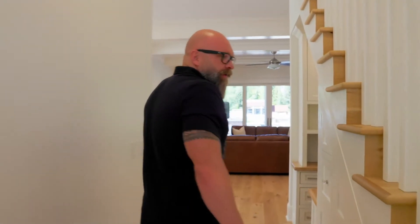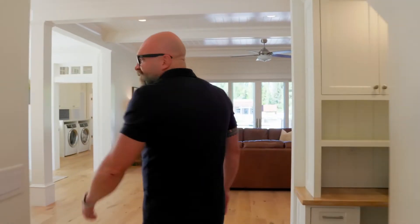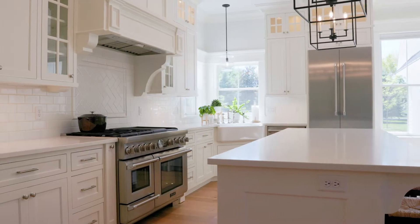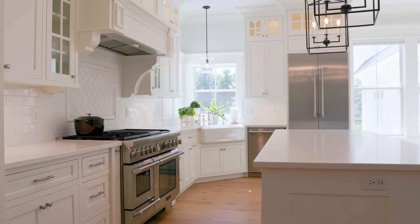As you come into a grand entry with a stairway to the top level, we're going to walk into the kitchen and the living area here on the main. This main level is just over 2,000 square feet, and as you can see as you walk in, there's not a detail that's been missed in this home.